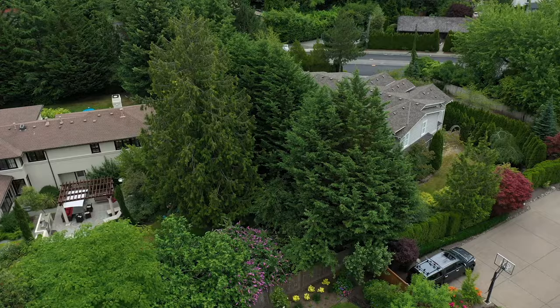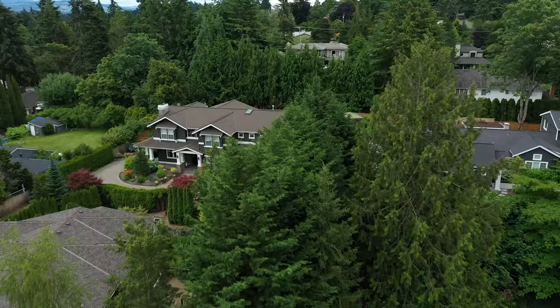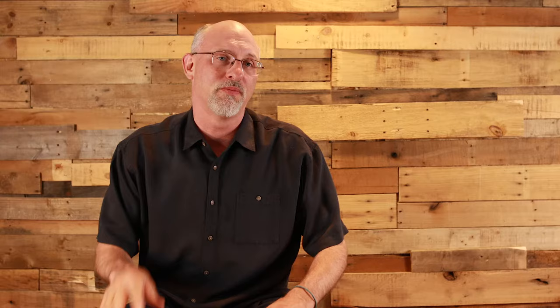Attribute number one: they grow much faster in full sunlight growth patterns. Many times you'll see a row of Leyland cypress trees in which the trees at the end of the row are substantially larger due to the higher sunlight exposure. The trees that get more sunlight will grow in some cases three to four times larger than the trees that are in lower light conditions.